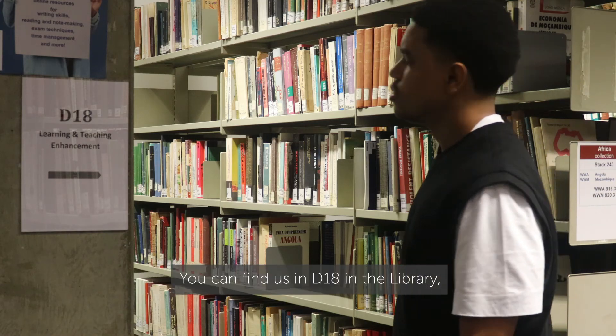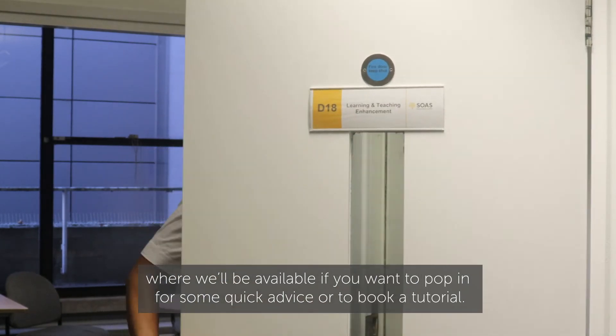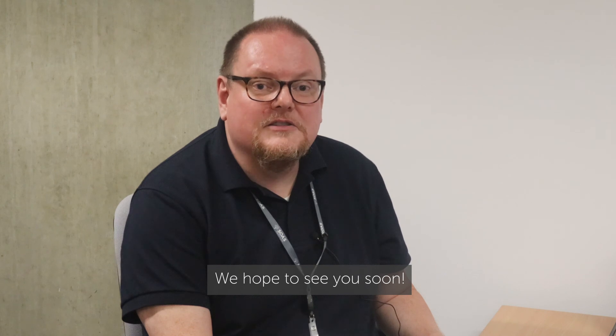You can find us in D18 in the library, where we'll be available if you want to pop in for some quick advice or to book a tutorial. You can also scan the QR code on screen using your smart device to access the online student learning centre. We hope to see you soon.